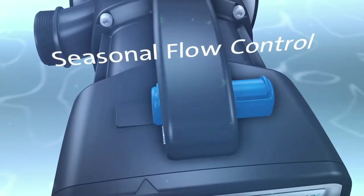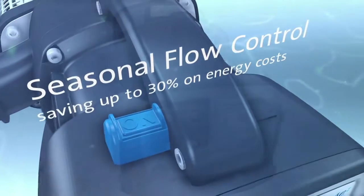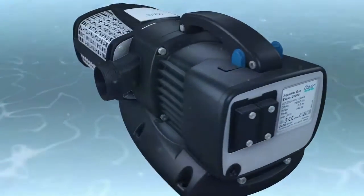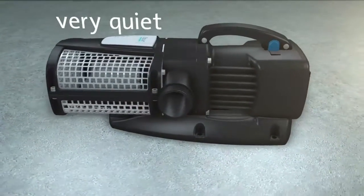It has the patented optional seasonal flow control which adapts the flow rate of the pump to the seasonal needs of the pond. The pump also runs extremely quietly when dry installed.